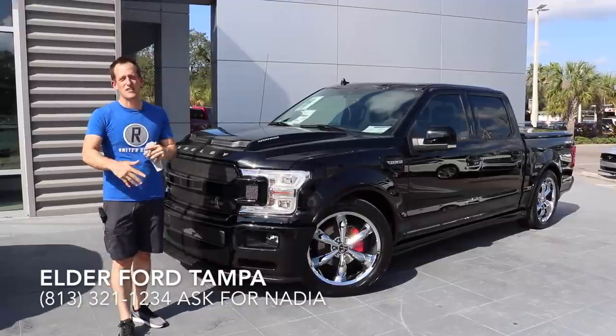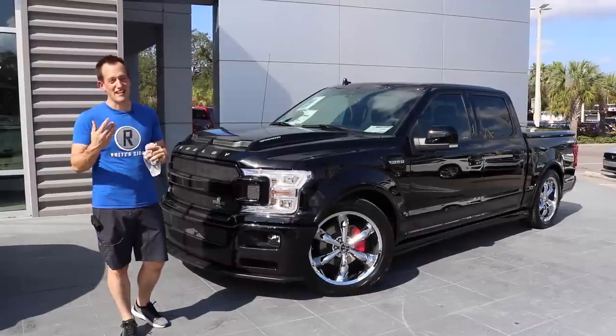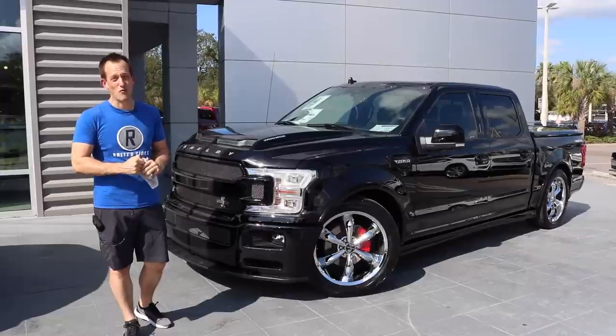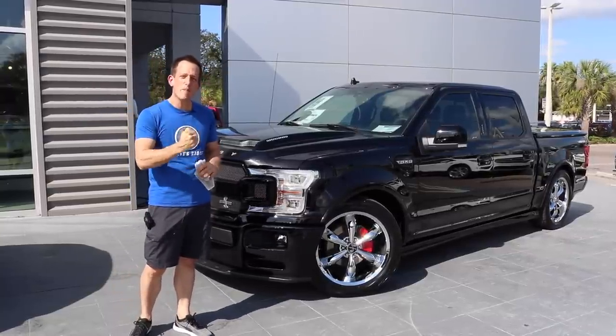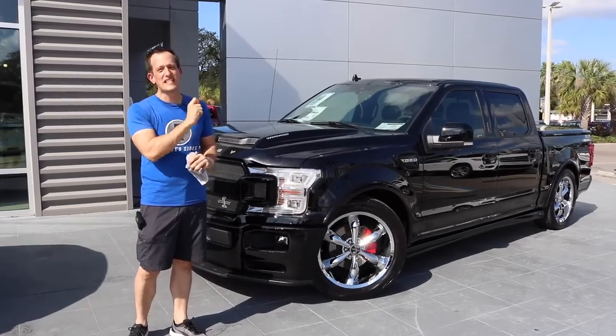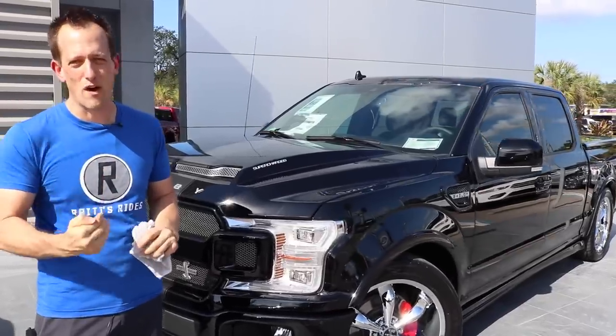Nadia called me up and said you've got to come back out. We got some cars and trucks that she thinks you guys are going to love, and guess what? She definitely knocked this one right out of the park. I've got a 2018 Shelby Super Snake — not a Super Snake like we did before with the Mustang. This is a Super Snake in the form of an F-150.